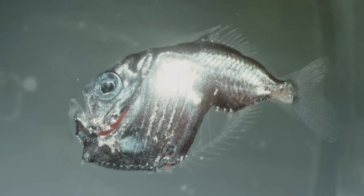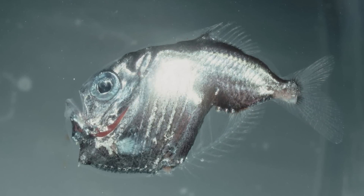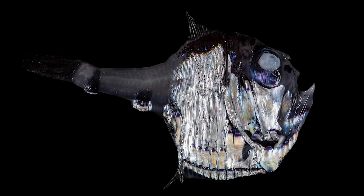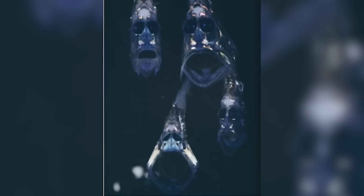The deep-sea hatchetfish is a small flat fish that lives deep down in the ocean, around 200 to 1,000 meters, or 650 to 3,280 feet down.